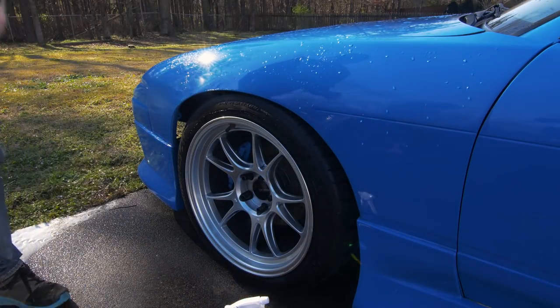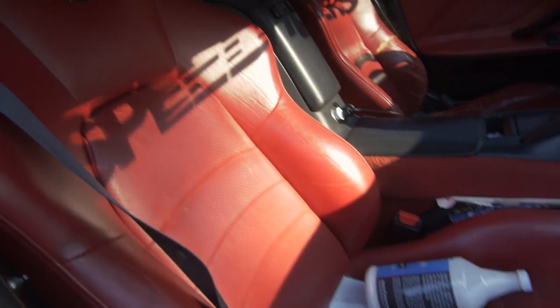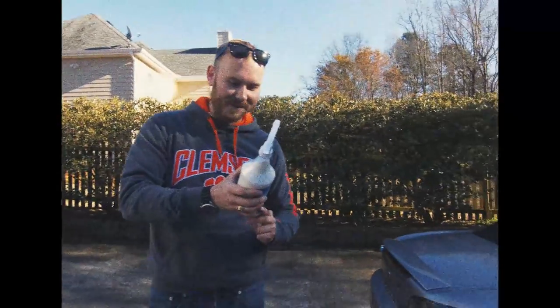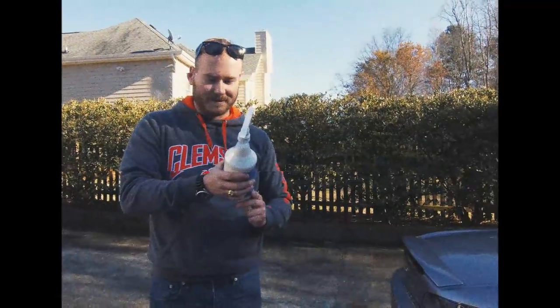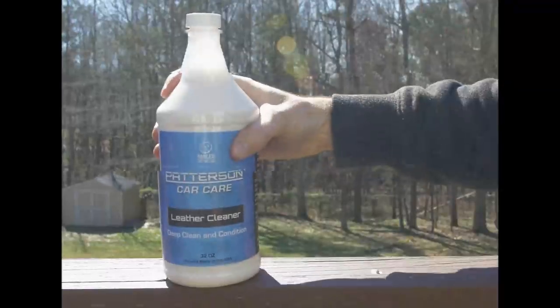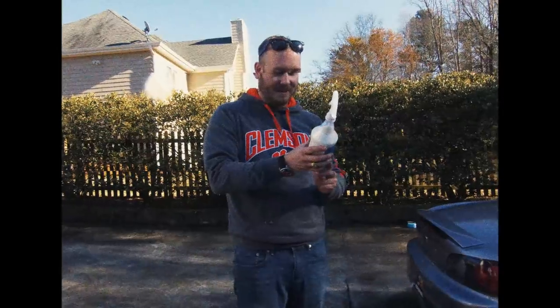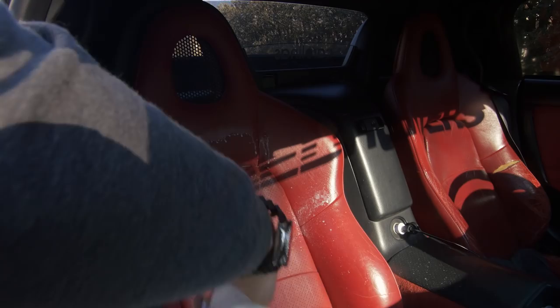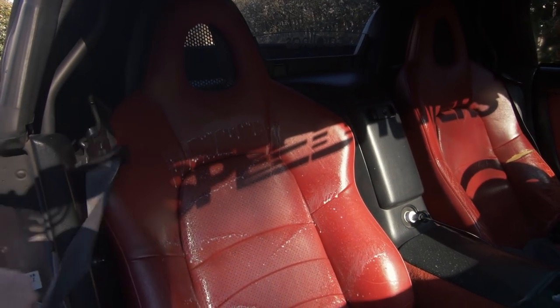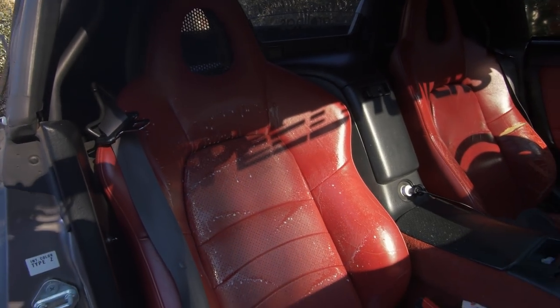These S2000 seats are really old, but let's use the leather cleaner and see if we can make them shine. It cleans and conditions in one simple step — designed for leather seats and interior leather trim. Our unique formula removes harmful oils and dirt while moisturizing and replenishing the leather, and includes UV protection to extend life and help prevent cracking. It smells so good — let me get a towel to wipe it.